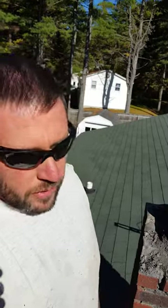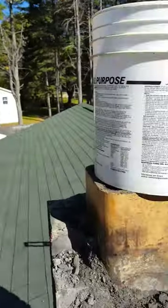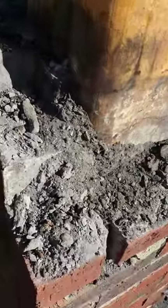Hi everyone, it's Randy Kinnar with Maine Wildlife Management and I'm out from Glenburn today redoing a roof, a chimney. I just want to show you this — we're tearing this out of here.